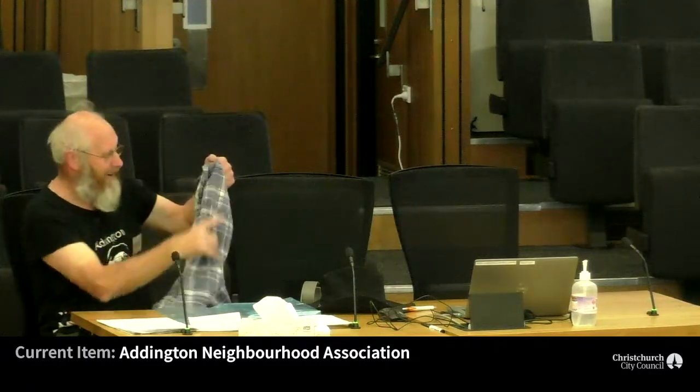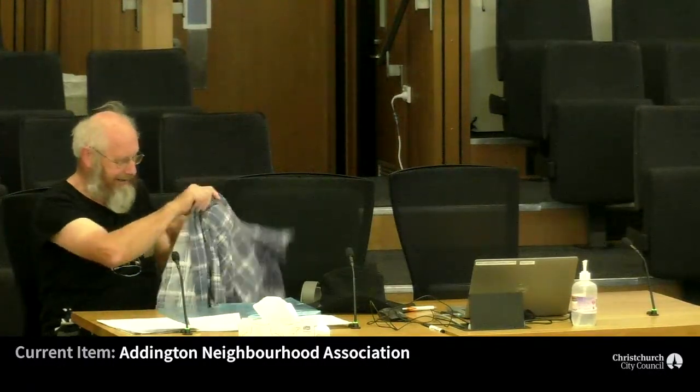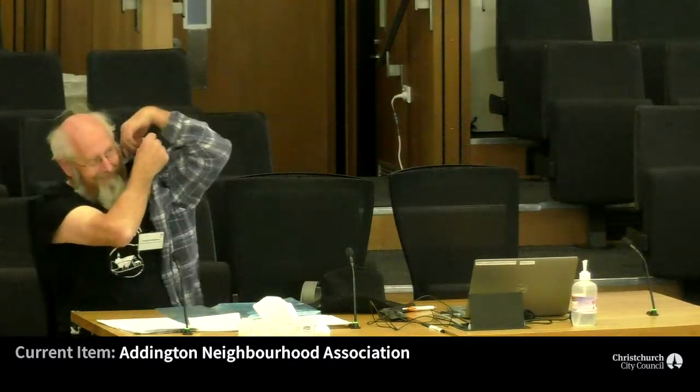I'll just clarify that I'm now speaking on behalf of myself, not the Eddington Neighbourhood Association — I'm literally changing my hat.